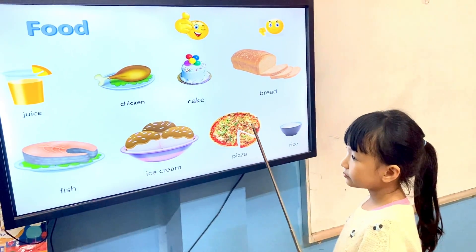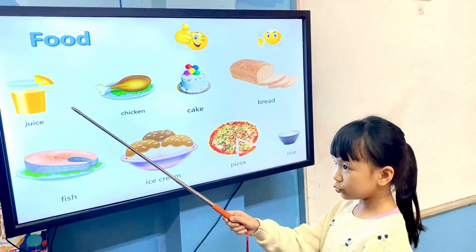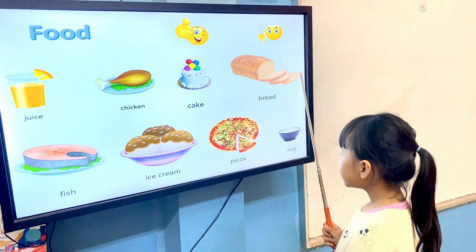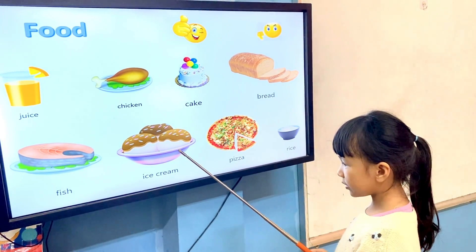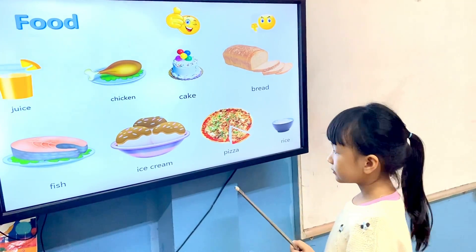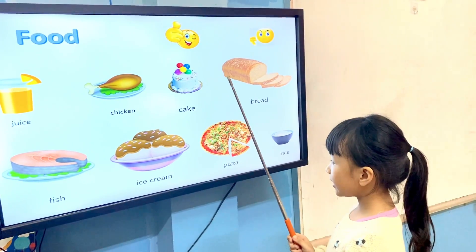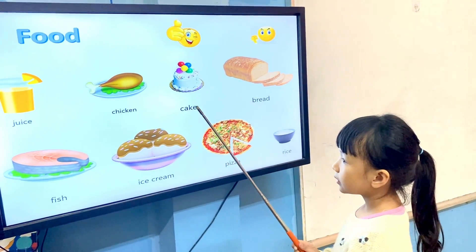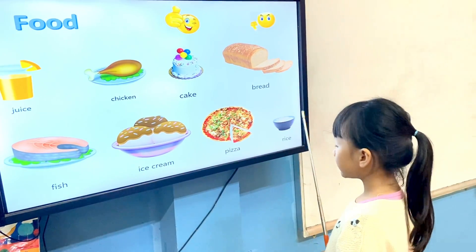What food is this? It's a juice. This is a juice. This is a chicken. This is a cake. This is a bread. This is a fish. This is an ice cream. This is a pizza. This is rice. What food do you like and what food don't you like, Elsa? I like juice, cake, ice cream and pizza. I don't like chicken, bread, fish and rice. Very good.